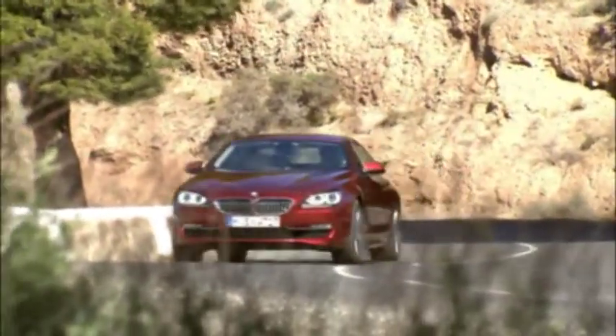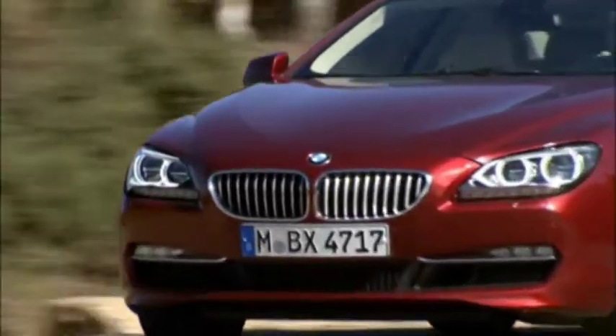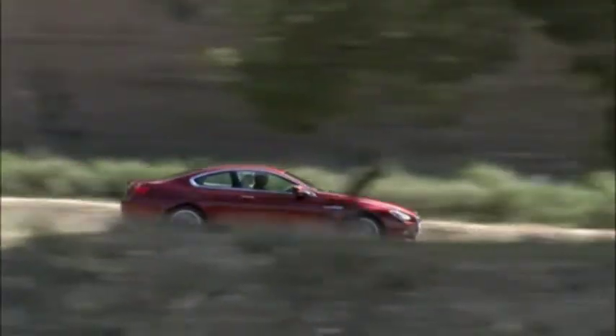Passion for aesthetic appeal and dynamic performance — that's what BMW's new 6 Series Coupe is all about. The premium sports car is now in its third generation, blending the dynamics of a 2-plus-2 seat sports car with outstanding ride comfort.